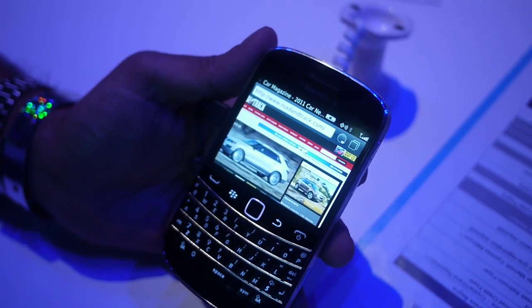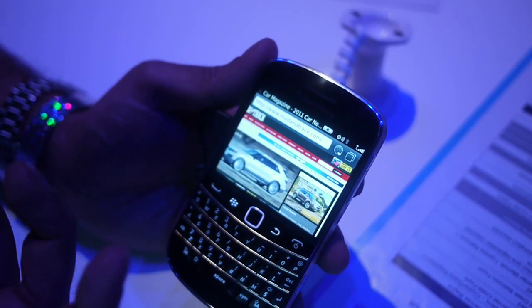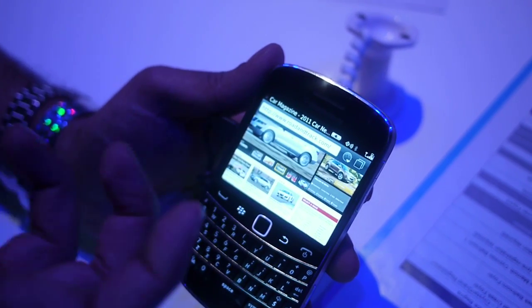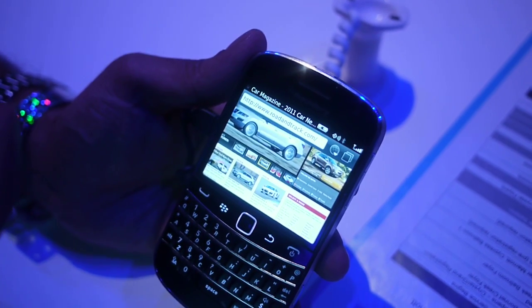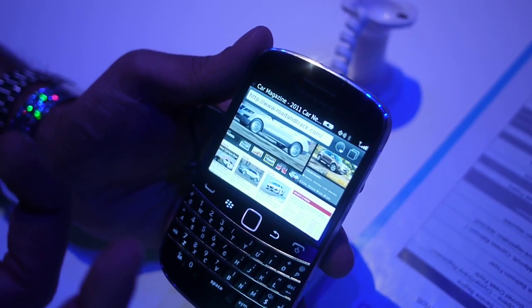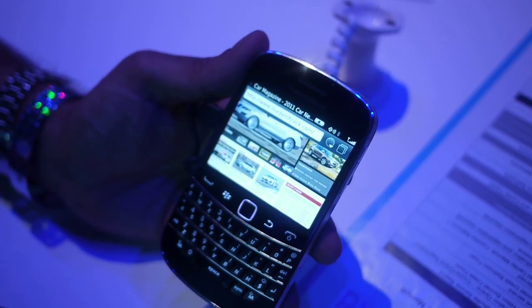And now it supports multi-touch — well, it actually did before, but now it's a lot more seamless. The rendering engine behind this browser is the same one that's on the PlayBook, which gets outstanding reviews in the marketplace today. The same applies to this particular browser as well.